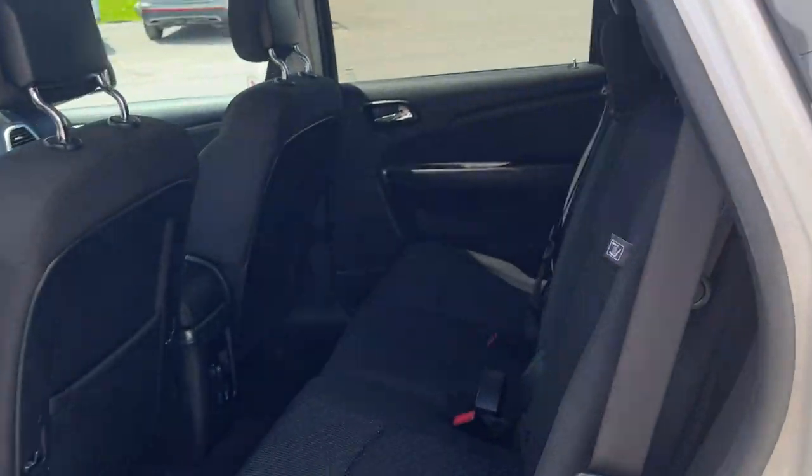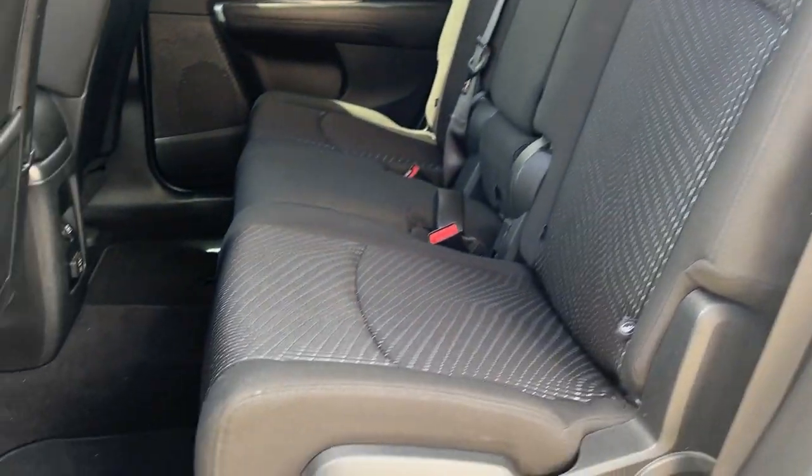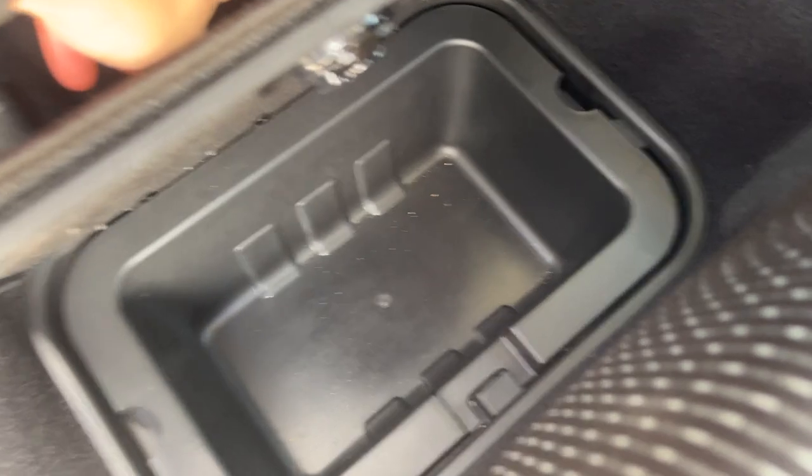Coming around to the interior of the vehicle, you do have black premium cloth interior with really comfortable seats all the way around. You do have 12 volt power back here and 115 volt power as well, and you also get these little storage cubbies in the footwells, which is neat.